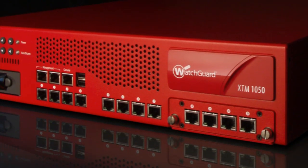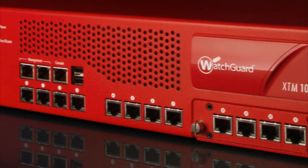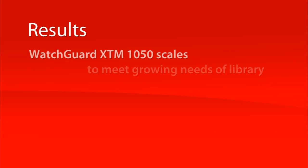WatchGuard is providing us with the best deal and the best value for the money that we will be spending. If you took my 1050s away, I don't think I would know what to do.